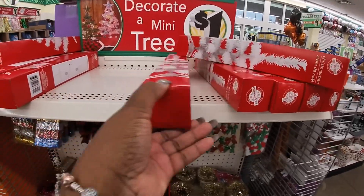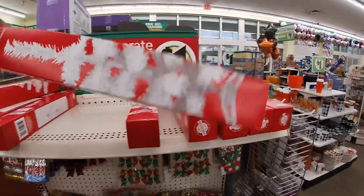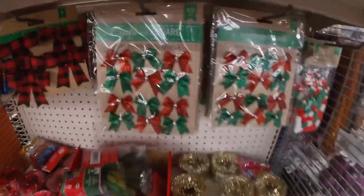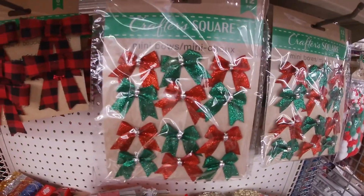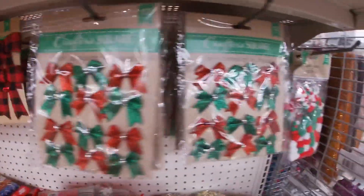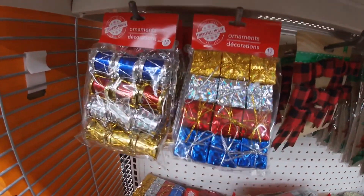They have these cute little trees for a dollar. I saw somebody take those trees and put two of them together like a cute little mini bow. And a cute little drum and present.